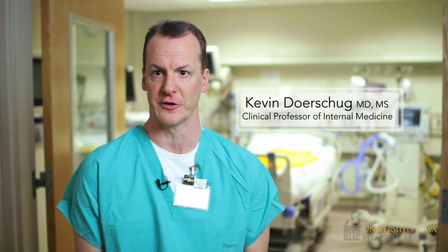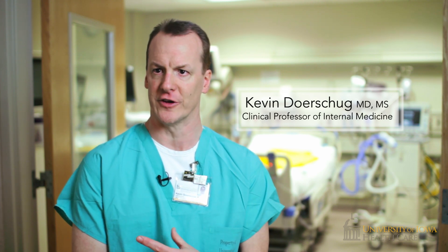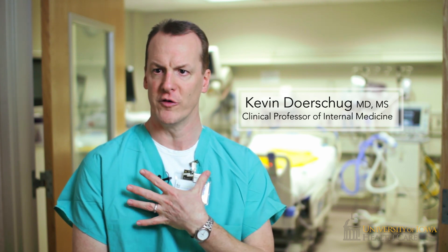ECMO stands for Extracorporeal Membrane Oxygenation. It's the technology that allows us to remove blood from the patient's body, add oxygen to the blood, and then return it back to the body when the patient's lungs or heart are not able to manage that process on their own.